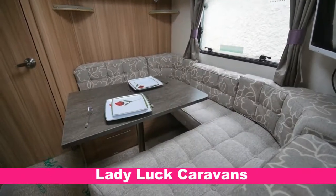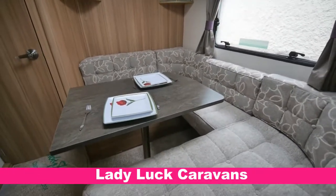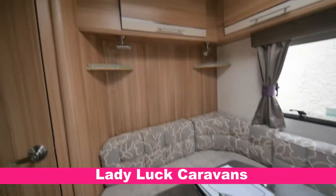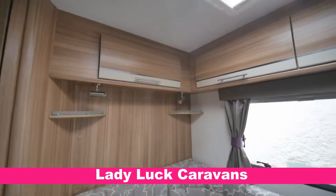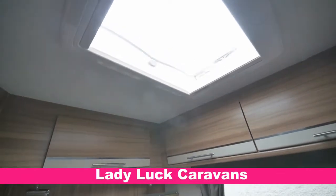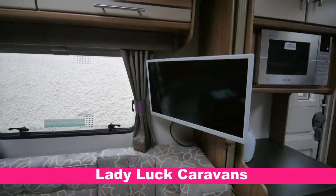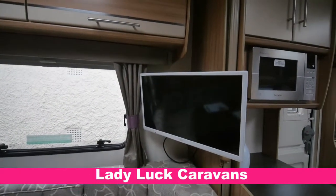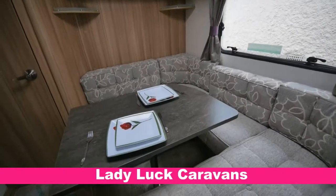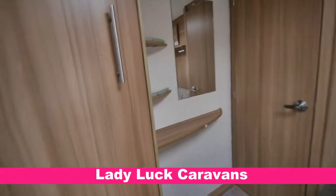Here we are in the rear dining area. So matching contemporary furnishing and matching drapery. Lovely tabletop. Lots of spotlights all the way around. Further storage. There's a further roof light there — so that's three roof lights in total. TV screen there as well. This converts into a comfortable double-sized bed. Got a half-length locker over there and a pair of storage lockers.